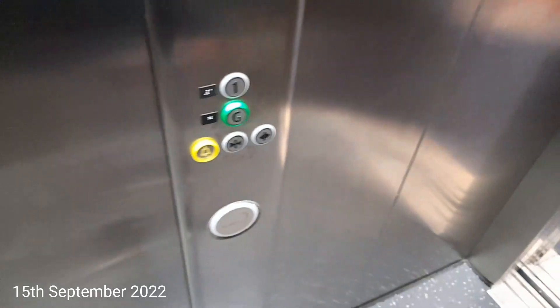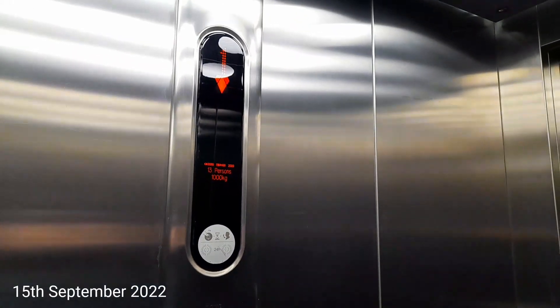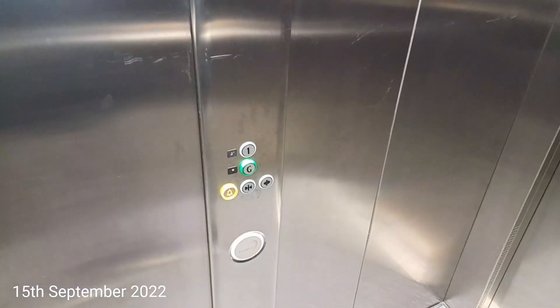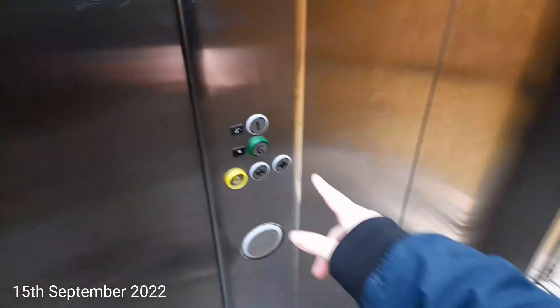Let's go down to G. Here we are at G. Classic levelling. Let's go back up to 1.